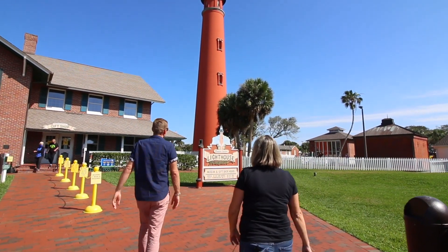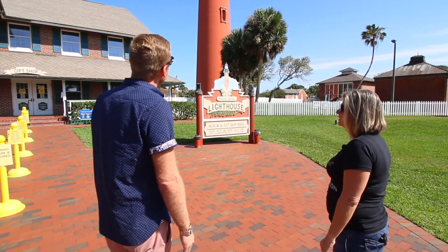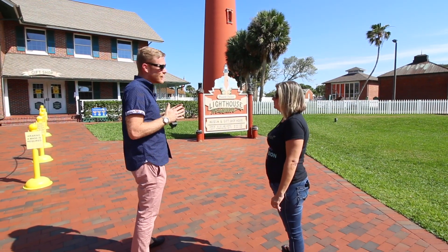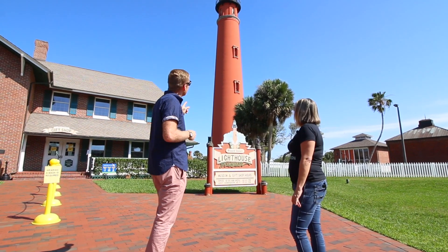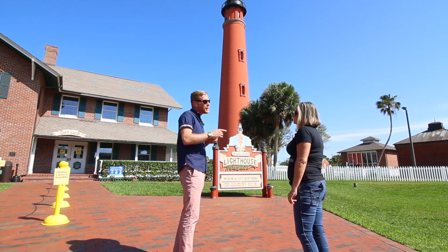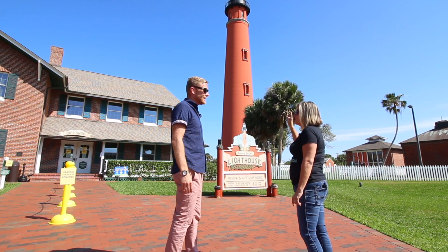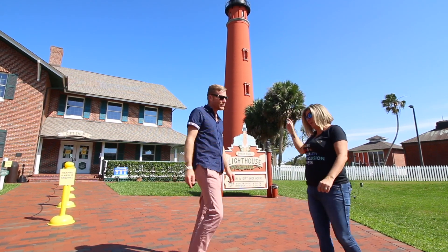So this is it — Ponce Inlet Lighthouse. You can't come down to Ponce Inlet without seeing the lighthouse. It's gorgeous out — beautiful day and beautiful time to see it. Are we going to go in and check it out? I don't think we could capture it and do it justice without doing a whole episode on it. This is actually one of the tallest lighthouses in our nation and the tallest in the state of Florida. So if we're going to capture this lighthouse, I definitely want to dedicate a full episode to it — and that means you better train to climb it. In the meantime, let's go eat and refuel.